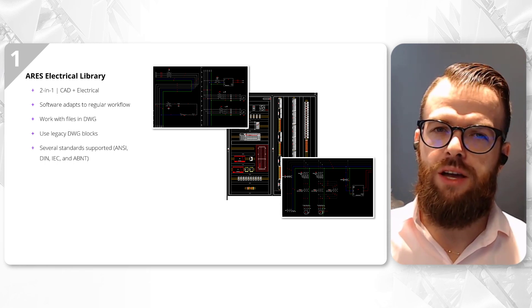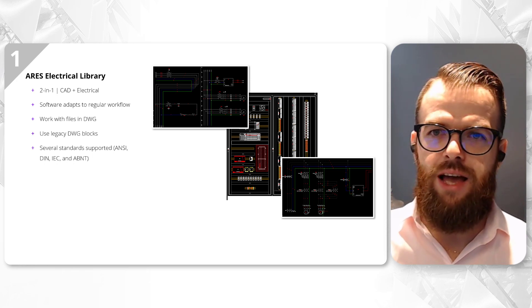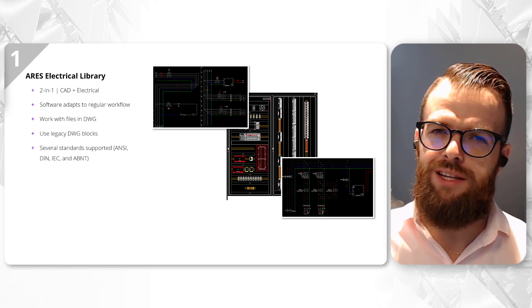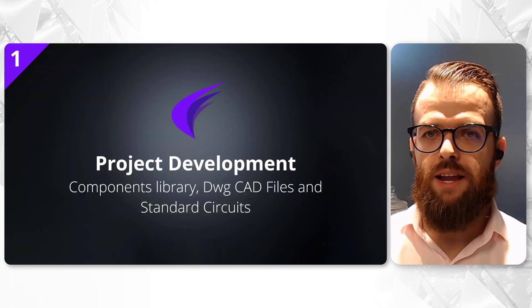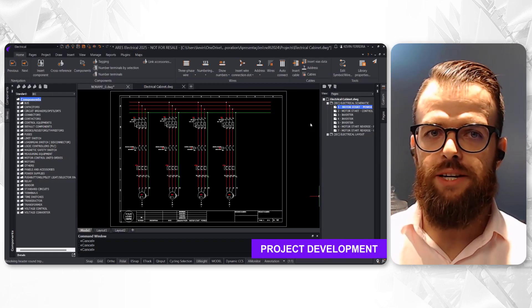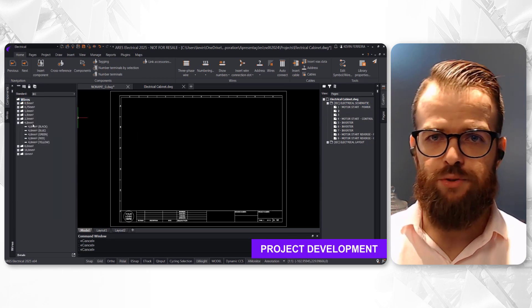The Iris Electrical default library covers several standard formats, such as ANSI, DIN, INC, and ABNT, providing tools to develop any industrial electrical designs that meet different requirements worldwide. Iris Electrical comes equipped with an extensive component library, boasting over 7,000 references to jumpstart any project.